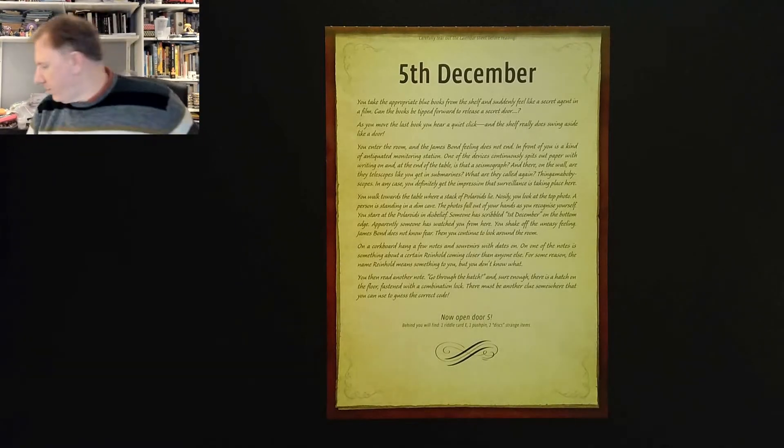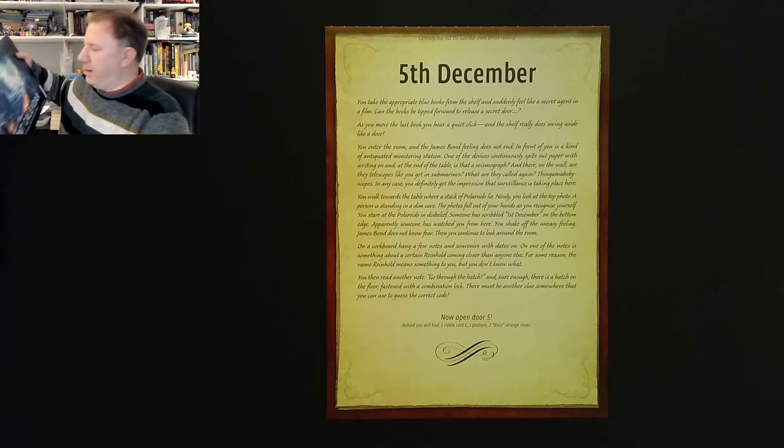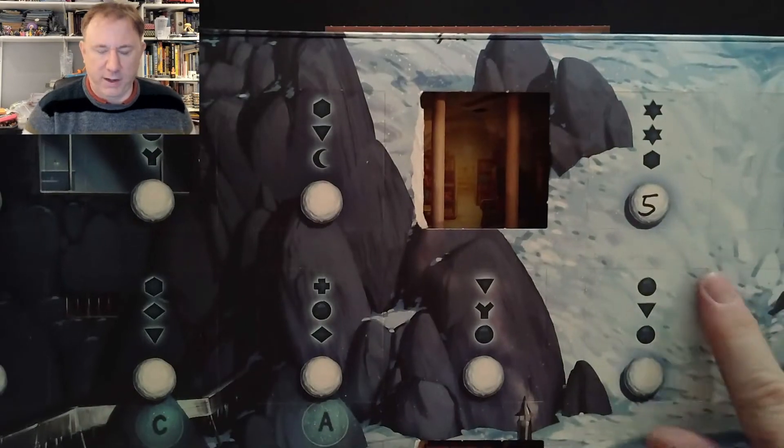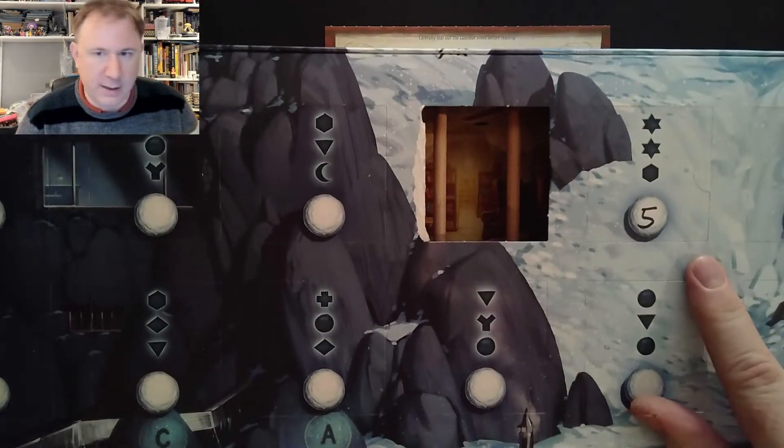Now open door 5. Let's get the physical advent calendar and find door 5 that we labelled yesterday — it's up over here. Let's see what's inside.